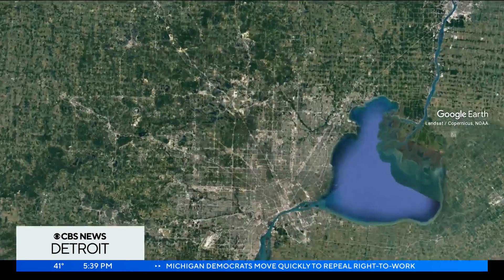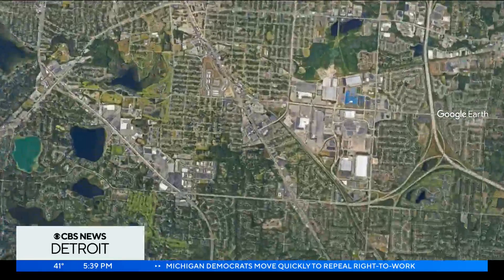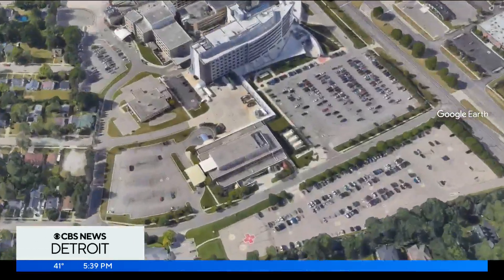A new advance in medical technology is like something out of a video game. It's called Augmented Reality Surgery and it also allows doctors to use AI to help perform operations. It's already being used here in Michigan. Ginovici sat down with a doctor from Trinity Health in Pontiac to learn more about this new technology.